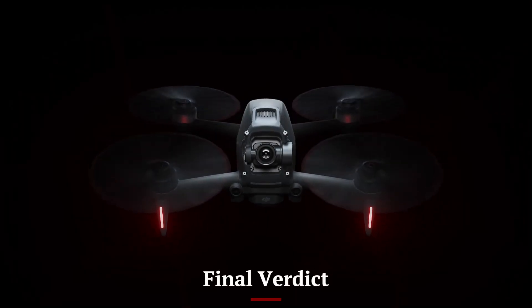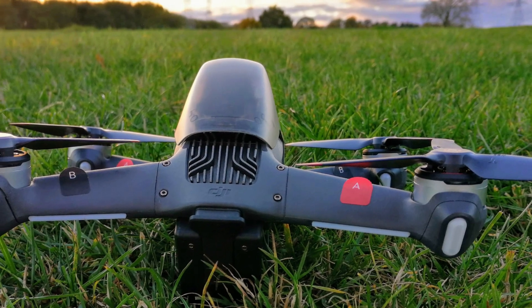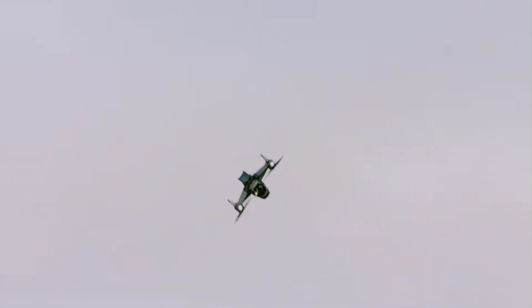The DJI FPV2 is a groundbreaking evolution in the FPV drone market, offering exceptional speed, enhanced camera capabilities, and intelligent flight features that cater to both professionals and hobbyists.